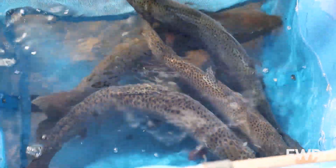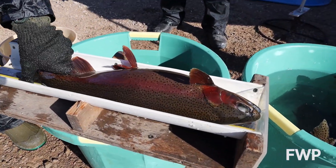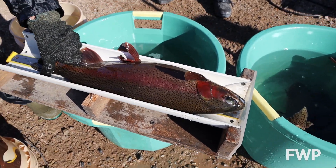What we're doing is unique to the state of Montana — we're taking wild eggs, actually fish from the wild rather than reared in a hatchery, and we help them complete their life cycle.